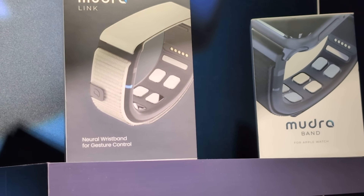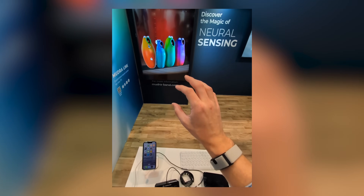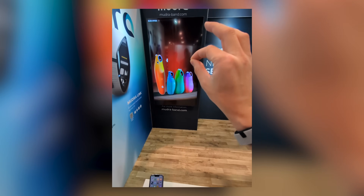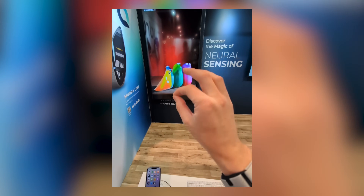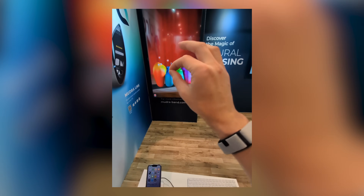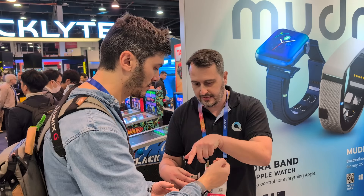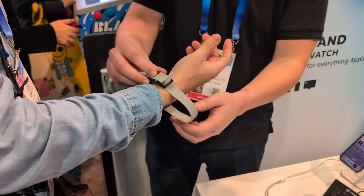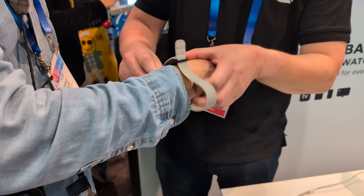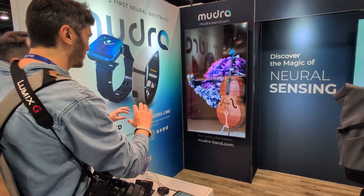Another crazy accessory was Mudra, showing their mind-reading bracelet — a non-invasive device you can put on your wrist that reads electrical signals from your brain and translates them into input for your devices. Very similar to what Meta is trying to do with their CTRLab acquisition. I had a small demo and the potential was actually crazy — it's something that's already hitting the market right now. While not ready for VR yet, apparently they are becoming central for smart glasses.